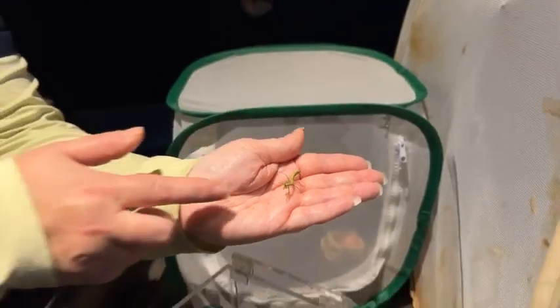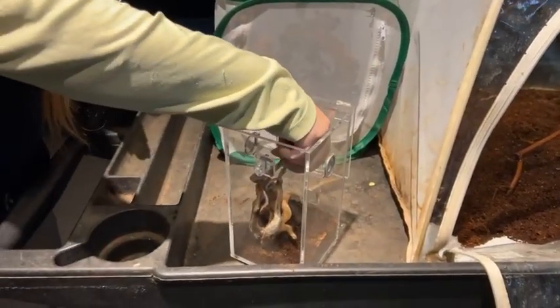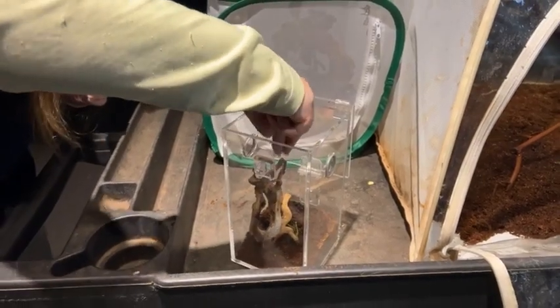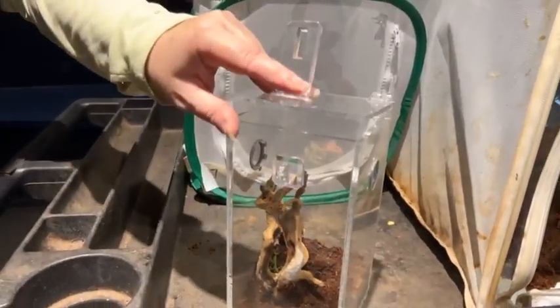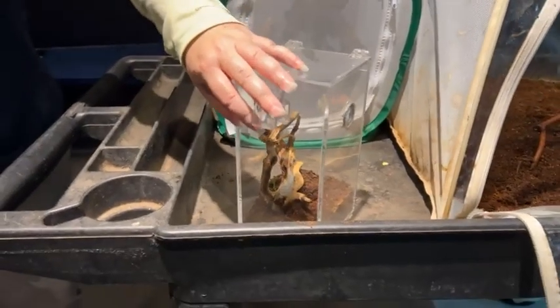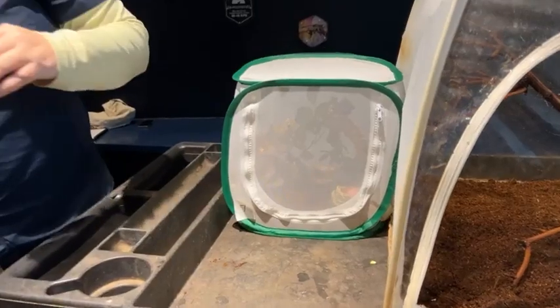We're going to let this dude go back to activity in his little home here. He eats little fruit flies at this point — we haven't gone up to bigger prey yet. It'll be a while. He'll grow up this summer.